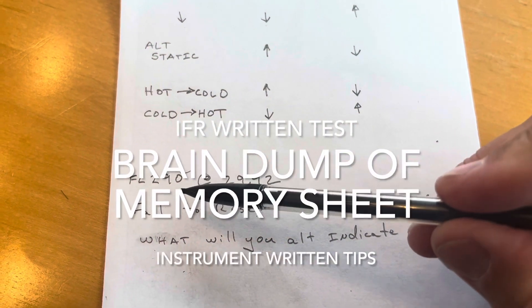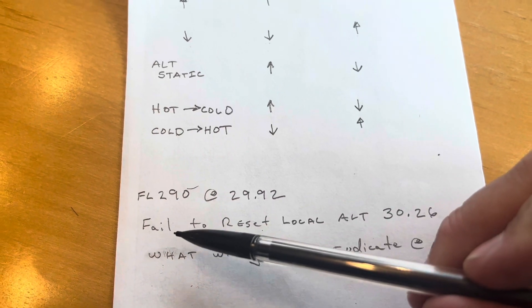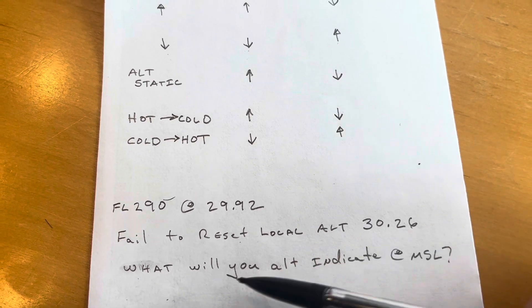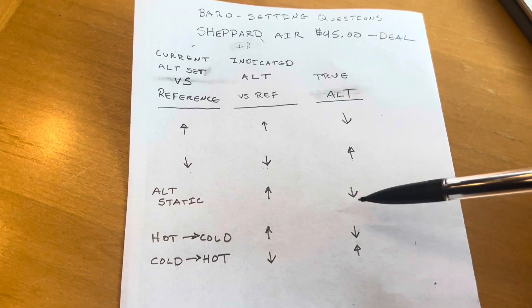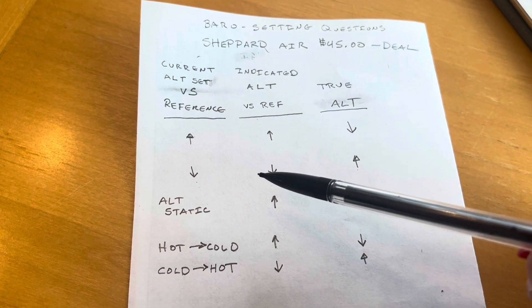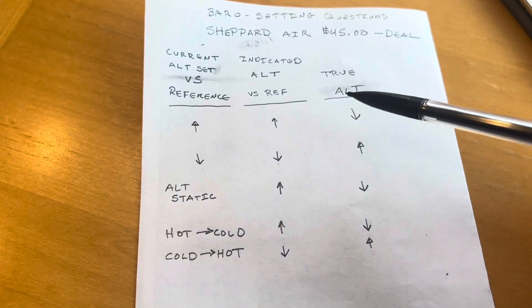I'm going to give you a sample just to explain what's on my memory sheet — just one thing — and then you can do your own thing after that. So we're going to go over this standard question. Your altimeter is set to 2992 because you were at flight level 290, but the current altimeter setting is 3026. Shepard Air has many of these tables for you, and it's $45 plus you get a test bank. That's the whole reason I got a 97. But these are just barometer setting questions, and I'm just giving you an example of what you could do on a memory sheet.